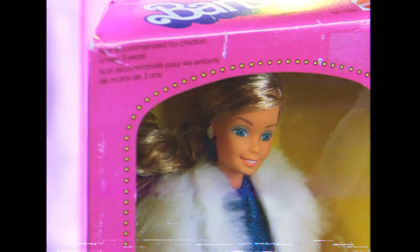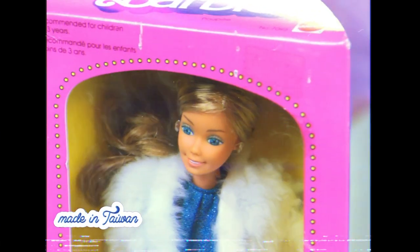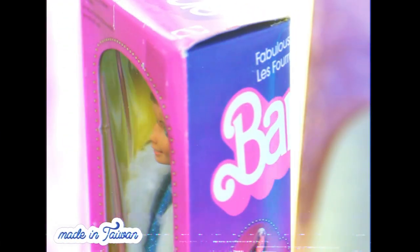A little fun fact: this doll was also produced in Taiwan and in the Philippines as well — you can see the variations here.